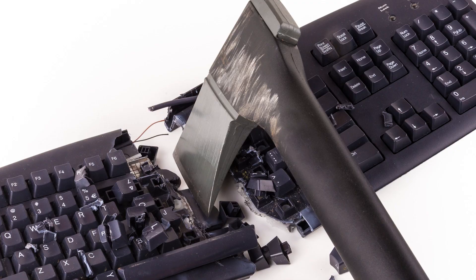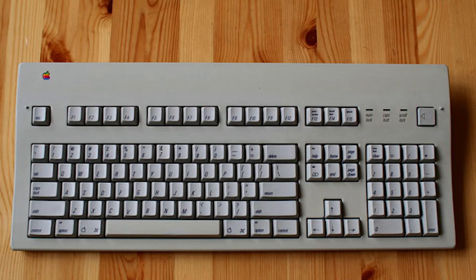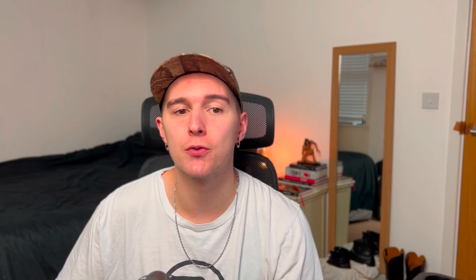As the modern computer flooded into the mainstream, companies started looking for ways to cut costs for production. Our beloved keyboard took a big hit. Mechanical switches were far too expensive for companies to make, and manufacturers began exploring alternative, cheaper options. The membrane keyboard — rubber domes became industry standard, with the AEK2 ceasing production in 1999 and the last original Model M produced in the same year.